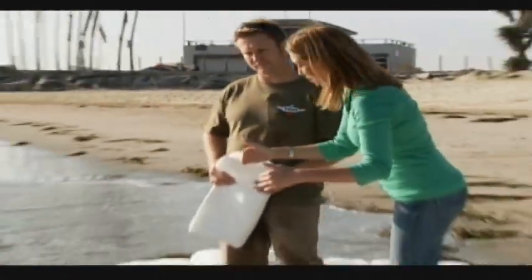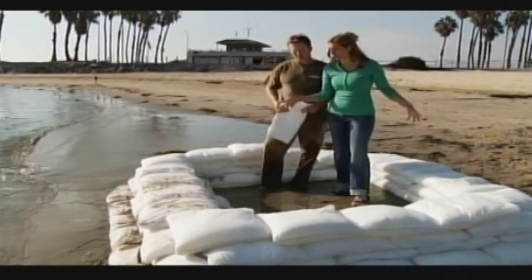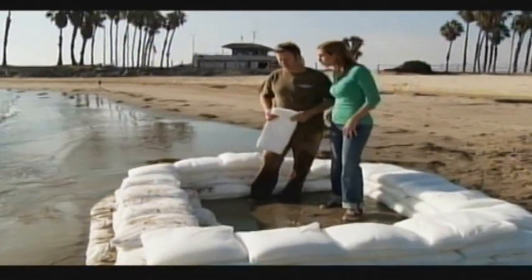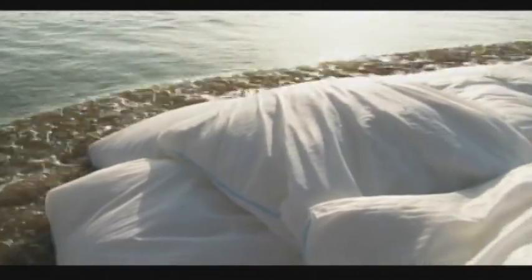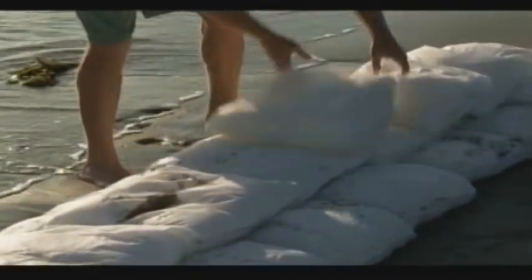There's a lot of water coming up against these, and they're not moving and don't seem to be leaking at all. They were designed around the concept of a traditional sandbag, except you don't have to have all the sand, the bags, and the labor to fill them. They activate with water and you stack them just as you would with traditional sandbags.